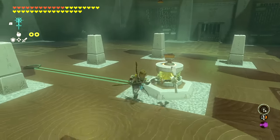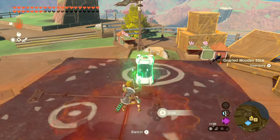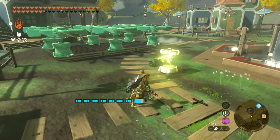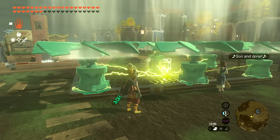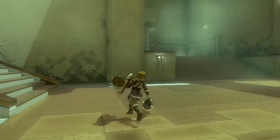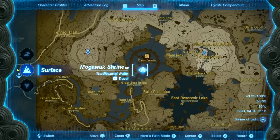The next item can actually be paired with the Motor and the Turbine. It is an electric battery that you can charge with a shock emitter. It can then be used to have your motors move when they are not directly powered by shock emitters — for example, to have the motors active while your build itself is turned off. You find the battery in Mogawak Shrine.